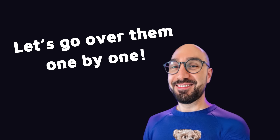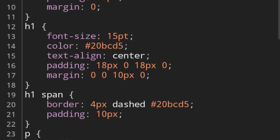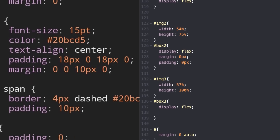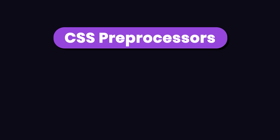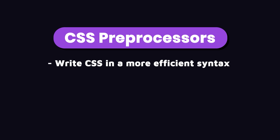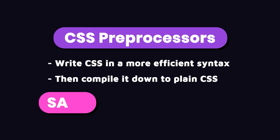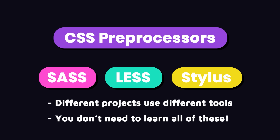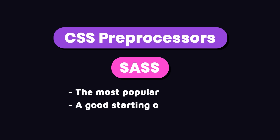Let's go over additional front-end skills one by one. As projects grow and get more complex, styling pages with plain CSS can become painful and messy. One solution is CSS preprocessors, which allow us to write CSS in a more efficient syntax with additional features and then compile it down to plain CSS. Examples include Sass, Less, and Stylus. I would suggest Sass because it's the most popular. One to two weeks is enough to get up and running with Sass.